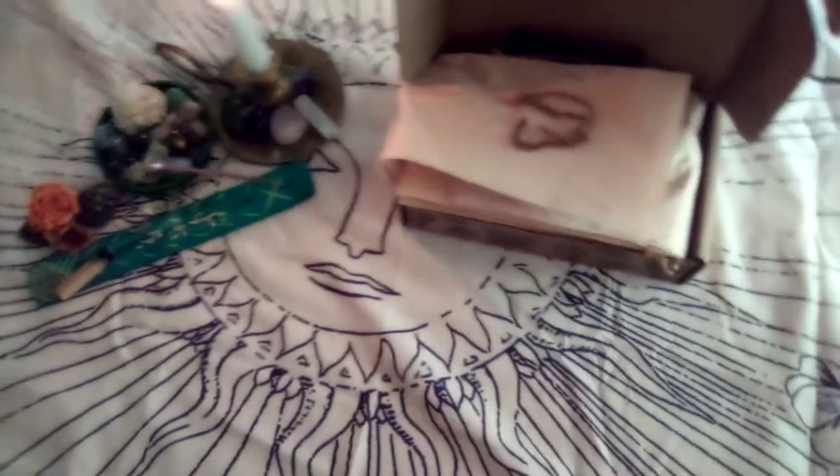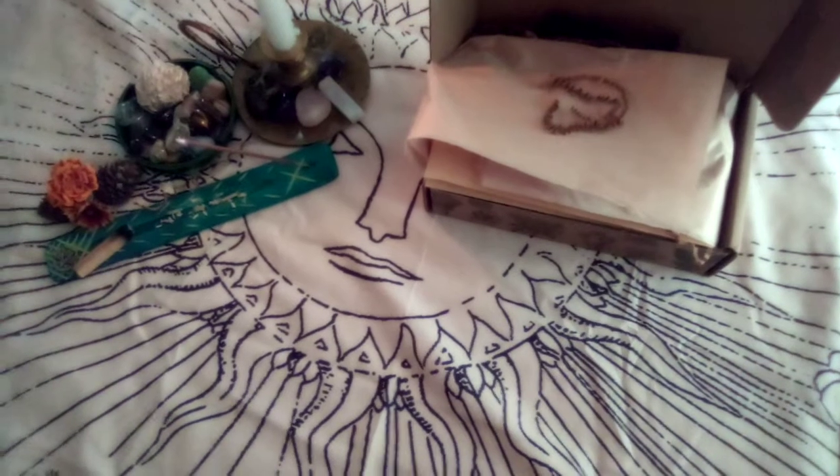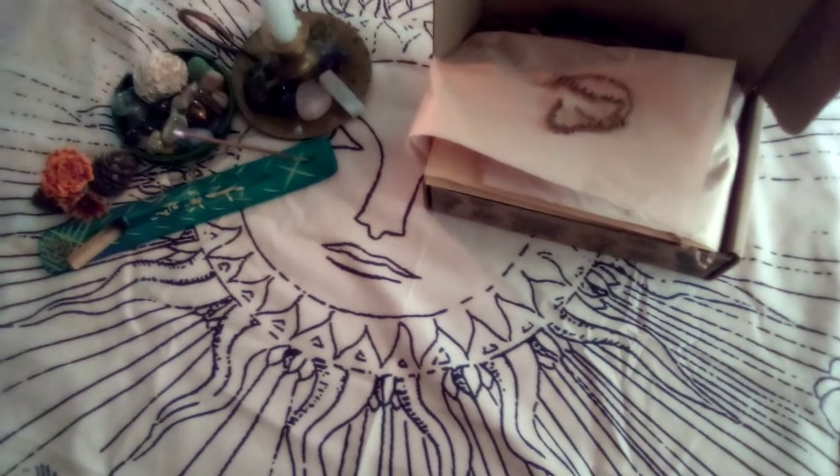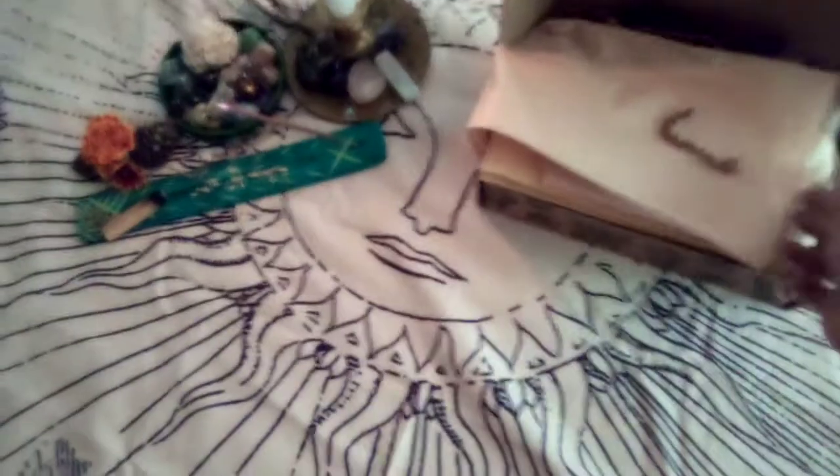Hi guys, Silver Soul Fox here. I'm gonna do the September box of Witch's Roots for you guys. Let's just get straight into it. It's gonna be a quick one.